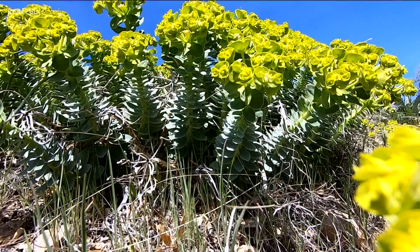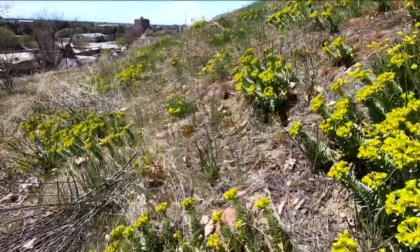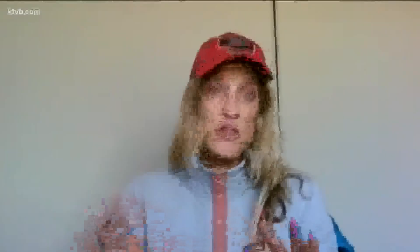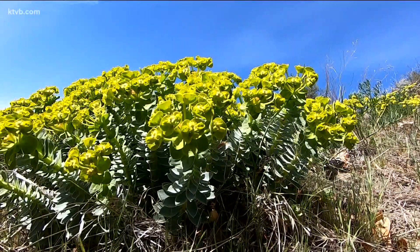Don't eat the sap that comes from myrtle spurge. The light green weed with yellow flowers gained popularity in landscaping due to its firewise properties, but that gradually got out of hand. For example, if you are walking in the foothills and you look up, there may be yellow myrtle spurge behind a homeowner's house that's creeping down into open space reserves or other public properties.